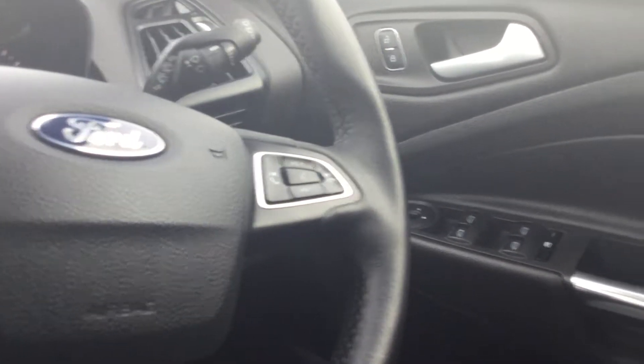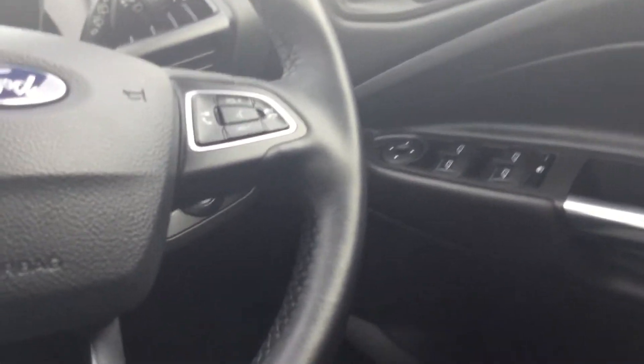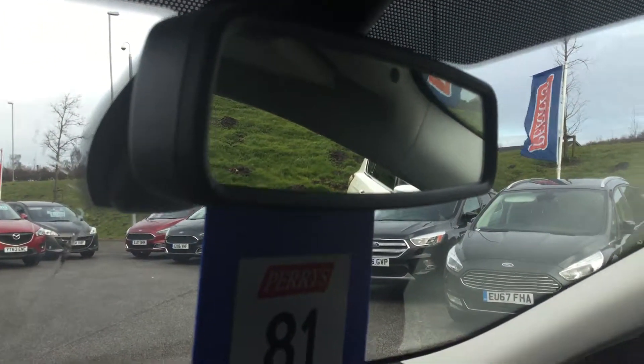Bluetooth telephony, Bluetooth audio streaming, power to all four windows with parental control there. We've got automatic lights, automatic rain sensing wipers, auto-dim rear view mirror, and ISOFIX child seat anchor points in the back to keep those babies and toddlers secure.